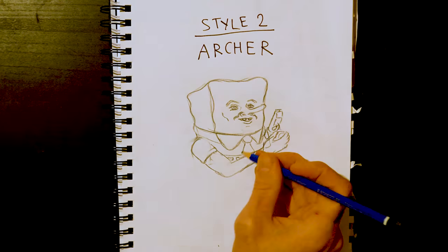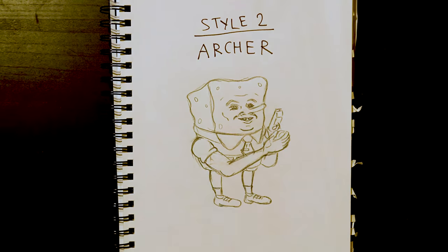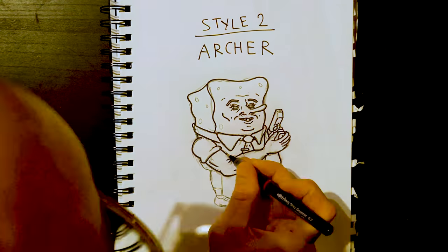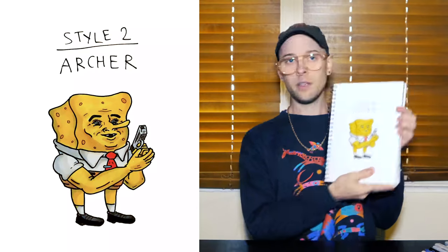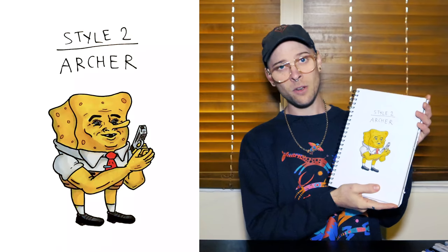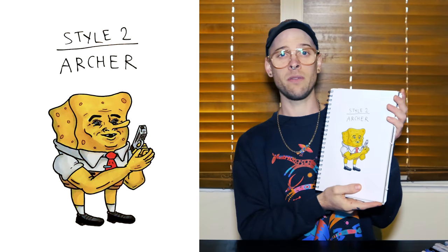Style two: Archer. I tried to pick styles that I haven't seen Spongebob drawn in before, and styles that would just kind of look funny. I'll give him the different line densities, big thick brows, big thick cheekbones. And Christ on a freaking bike, that is awful. That is one of the worst things I've ever drawn.